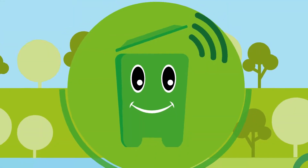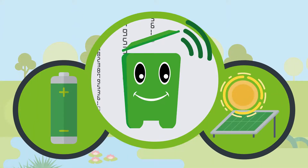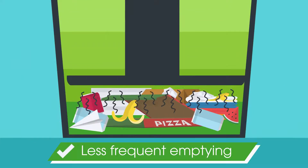Built-in techniques are making me super smart. For example, I am entirely powered by a solar panel. The built-in press compacts the waste, which means less frequent emptying, hence less time-consuming.